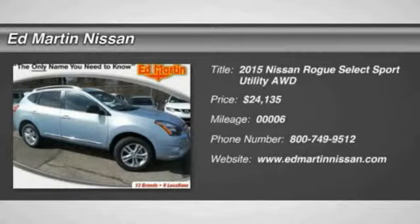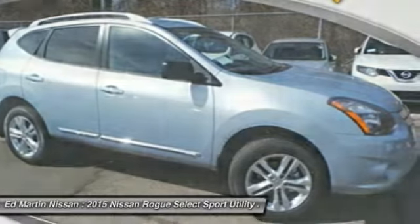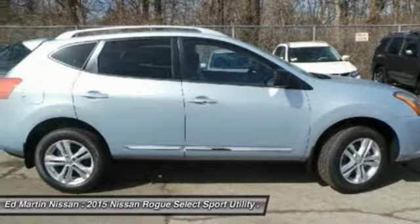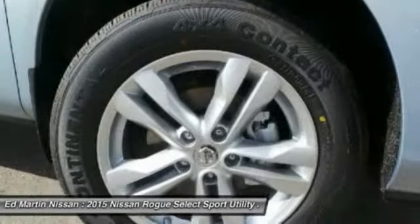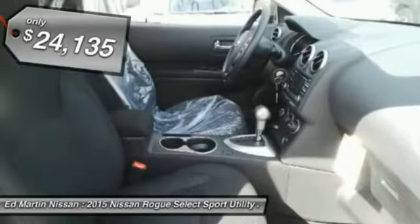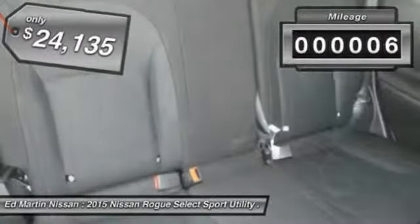The 2015 Rogue — the stylish Rogue — gets 27 miles per gallon and still boasts nearly 58 cubic feet of cargo space. With a 5-star side impact safety rating and intuitive all-wheel drive for confident handling, the Rogue is more than you expect and everything you deserve, and is priced below $25,000. This vehicle has less than 100 miles.